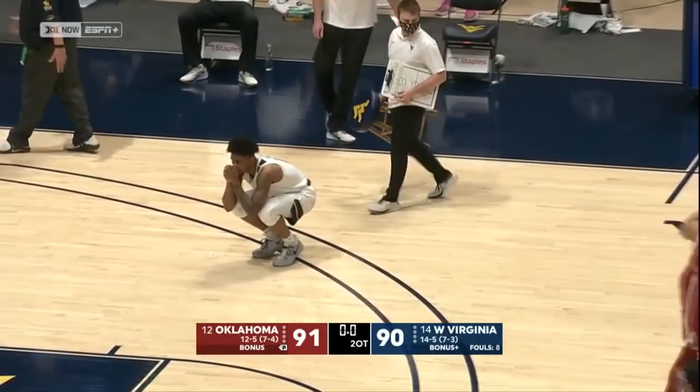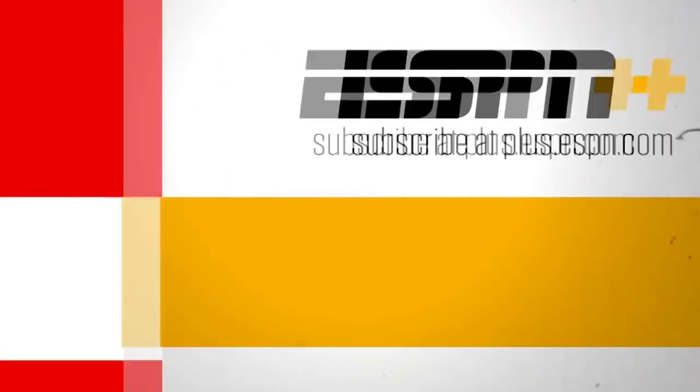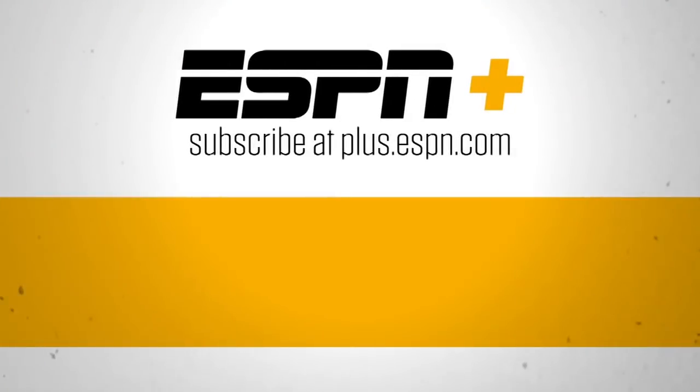Thanks for watching ESPN on YouTube for live streaming sports and premium content. Subscribe to ESPN Plus.